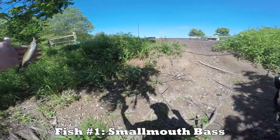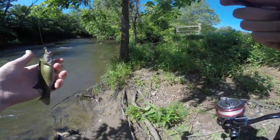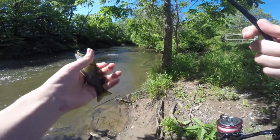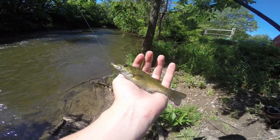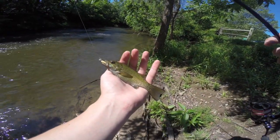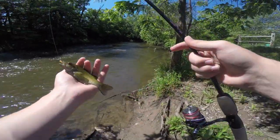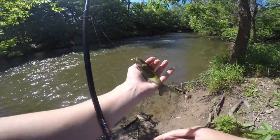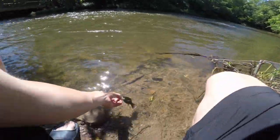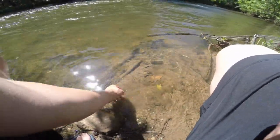First fish of the day just came up for us — a little smallmouth bass. This one's extra dark for some reason, look how dark this guy is. They usually don't get that dark in this creek, but it's a nice dark smallmouth, beautiful fish. We're gonna take a picture then release this guy. All right, releasing the little smallmouth bass — and off he goes back into the water.